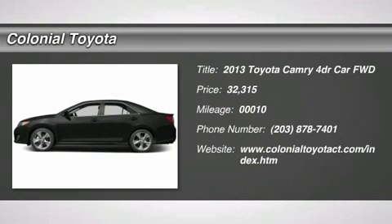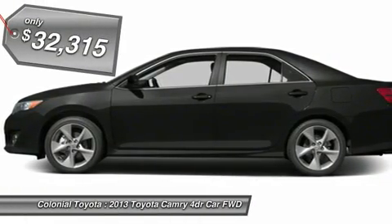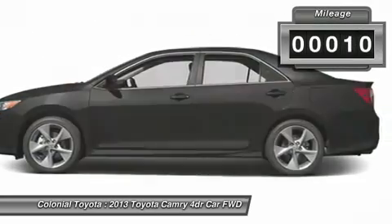The 2013 Camry. Toyota Camry is an affordable midsize car, reliable and a great comfortable commuter car, priced below $35,000. This vehicle has less than 100 miles.